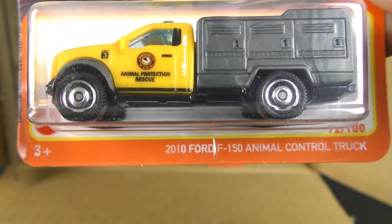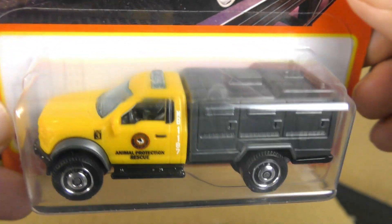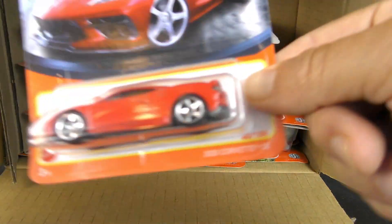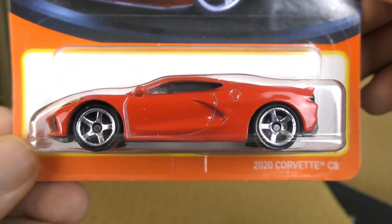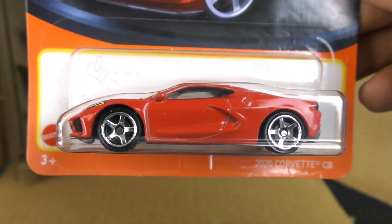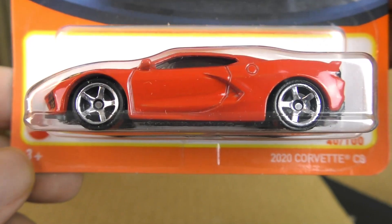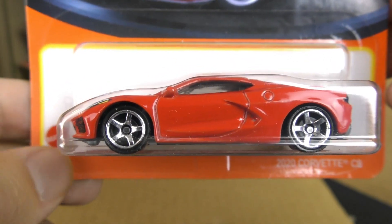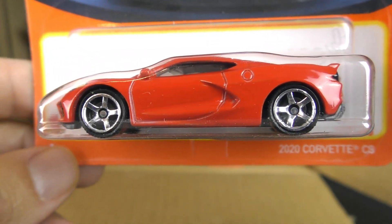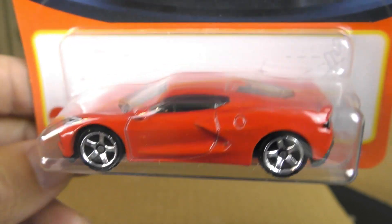Then we have a 2010 Ford F-150 animal control truck. It says Animal Protection Rescue there. This time it is yellow. Now we have the 2020 Corvette C8 — another new casting. Hot Wheels just did the C8 Corvette; the first one on eBay went for almost $200, so a very popular casting. The C8 Corvettes have been hard to find, and maybe the case for the Matchbox version as well.